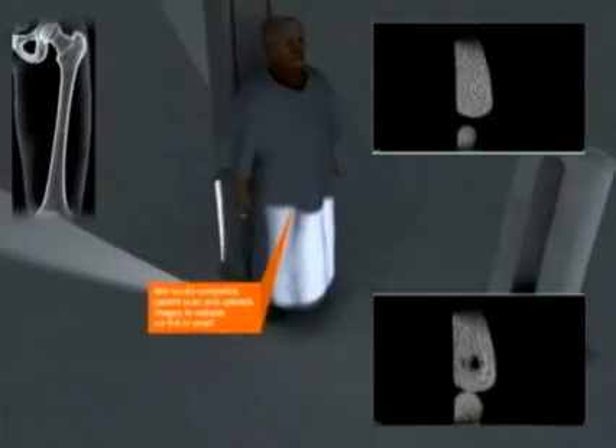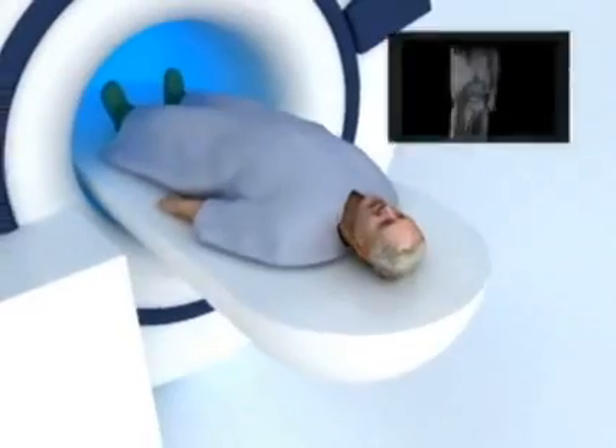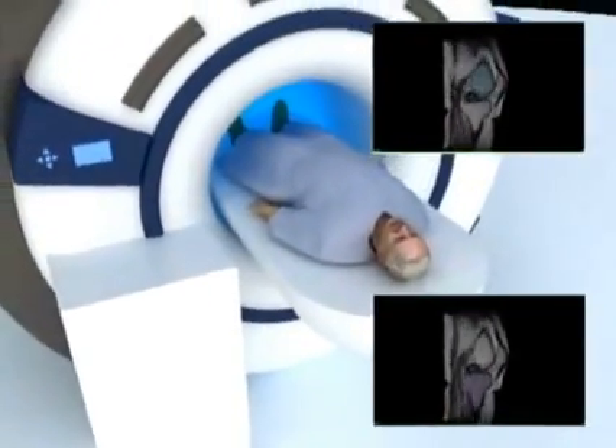It is termed patient-specific instrumentation. What this entails is obtaining specialized X-rays and a specialized MRI of your knee. We then send this information off to the company and they will manufacture instruments specific and custom-made that match your knee joint anatomy exactly.